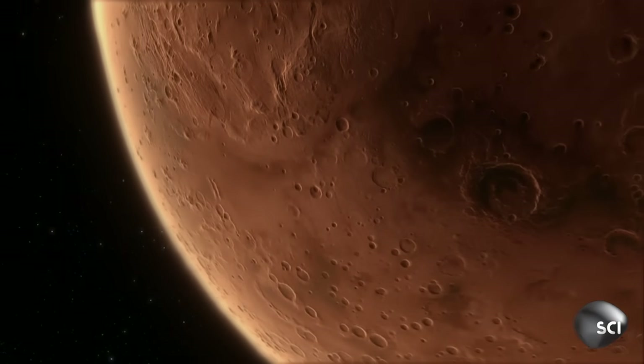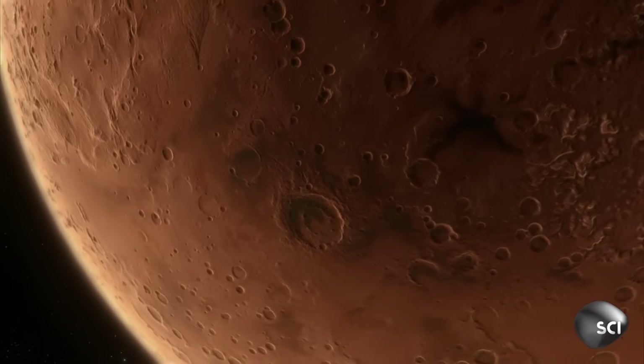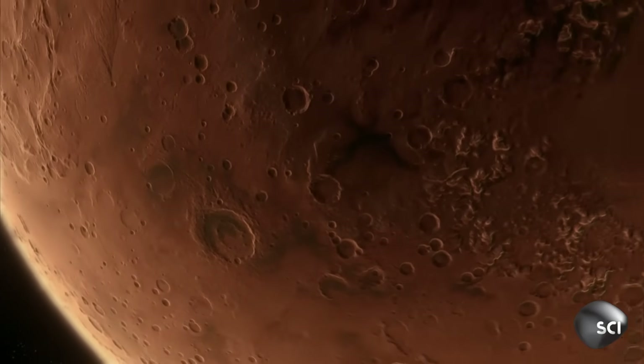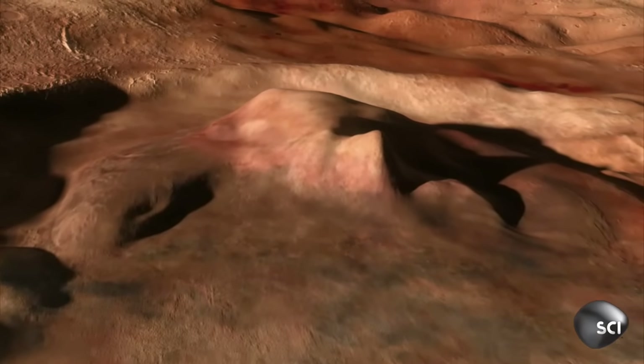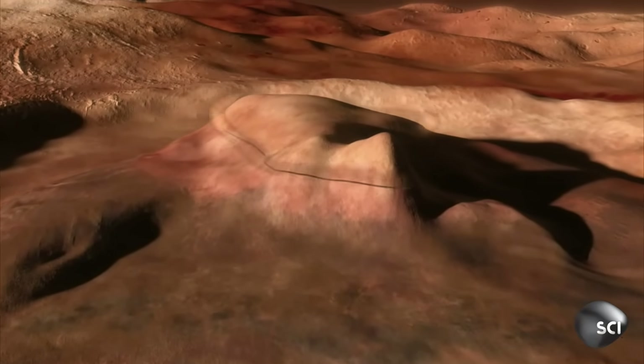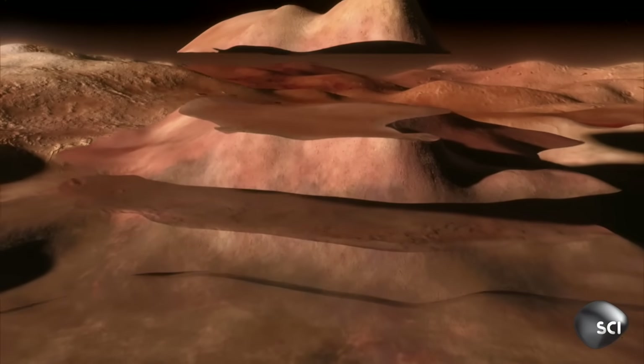For humans to survive on Mars, the first thing Curiosity must find is water. Mars looks like a dry desert now, but features in the landscape suggest that Mars was once covered in liquid water.